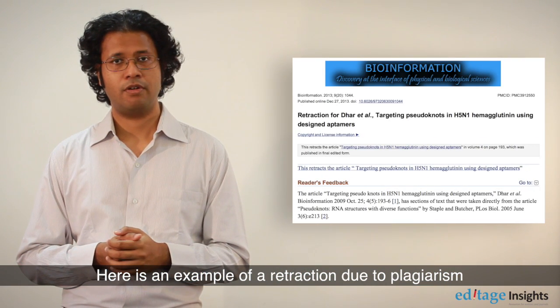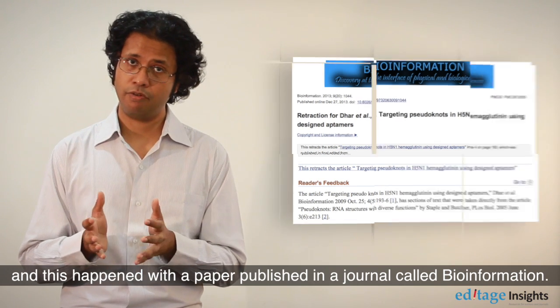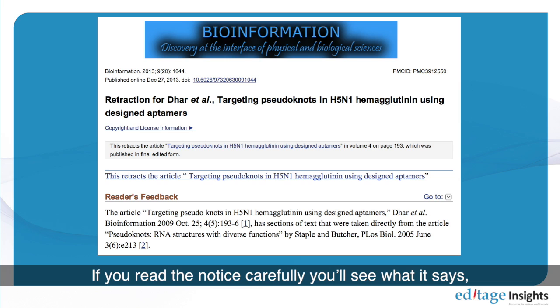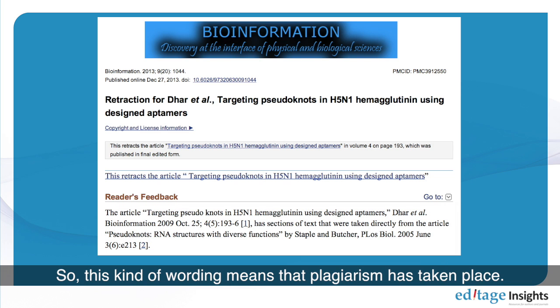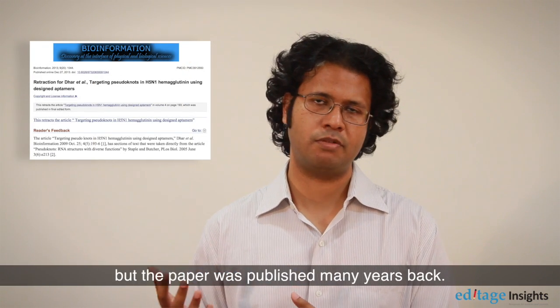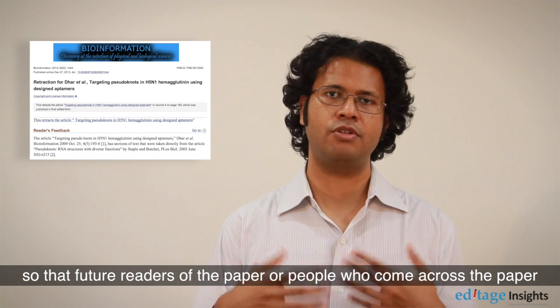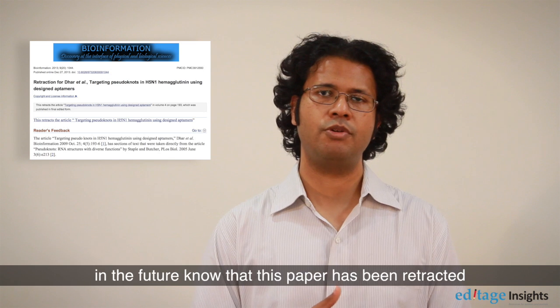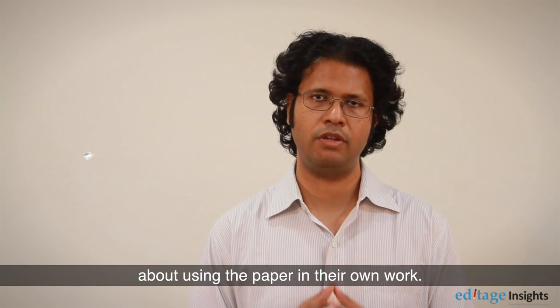Here is an example of a retraction due to plagiarism. This happened with a paper published in a journal called Bioinformation. If you read the notice carefully, it states that portions of the paper were taken directly from another published paper — this kind of wording means plagiarism has taken place. The screenshot was taken just a few days back, but the paper was published many years ago. Retracted papers are not pulled down from the journal; they always exist on the journal's website along with a prominent retraction notice, so that future readers know the paper has been retracted and should be very careful about using it in their own work.